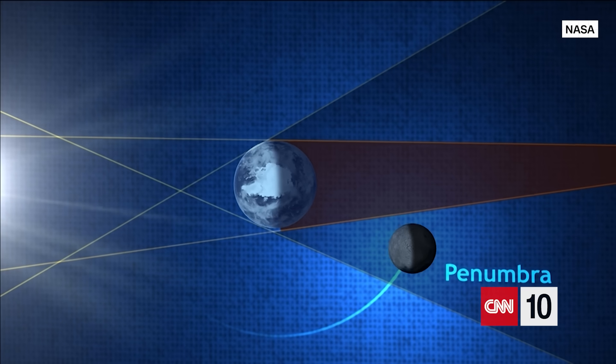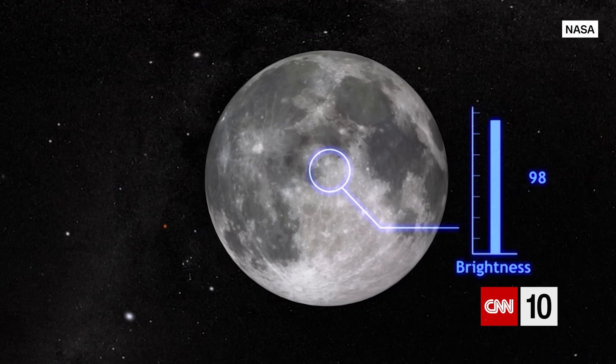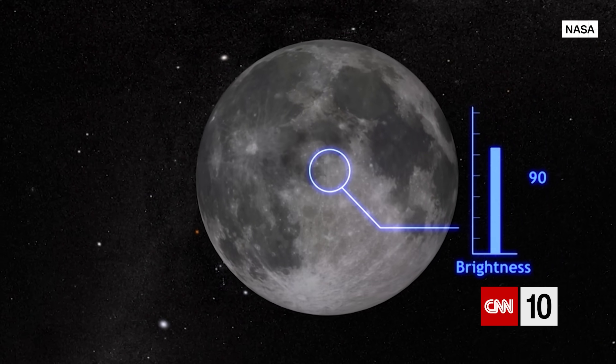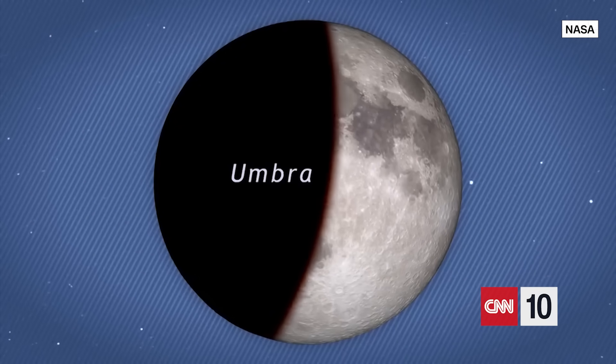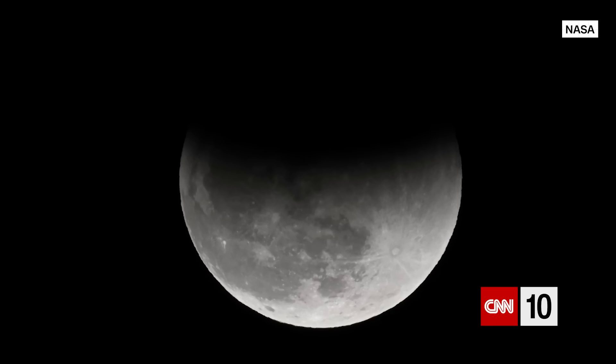One is called the penumbral eclipse, when the Moon passes through the lighter outer penumbra shadow. NASA says this type of eclipse is so subtle that if you didn't know it was happening, you might not even notice. Another is called a partial eclipse, which happens at least twice per year — that's when the Moon only gets covered by part of the Earth's umbra.